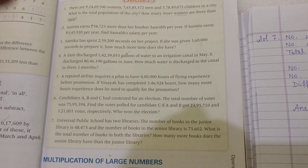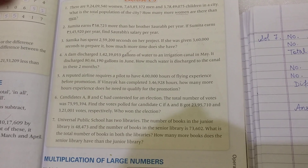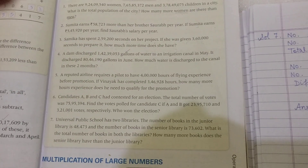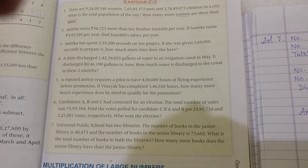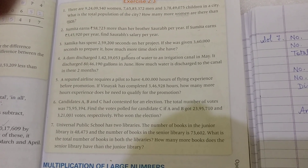How many more books does the senior library have than the junior library? The phrase 'how many more' — whenever we see these three words, we will do subtraction there.